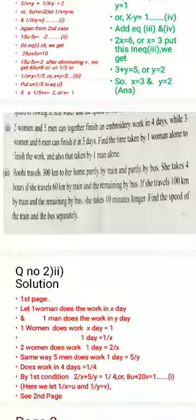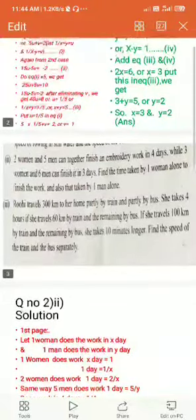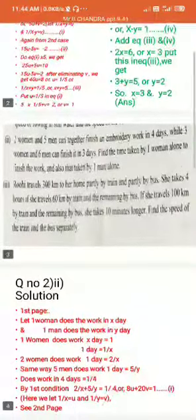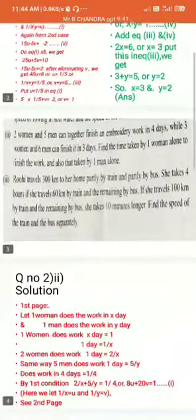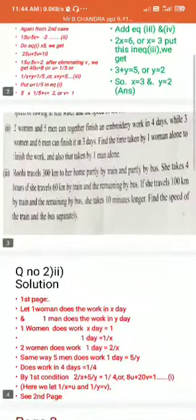Two women and five men can together finish an embroidery work in four days, while three women and six men can finish it in three days. Find the time taken by one woman alone to finish the work, and also that taken by one man alone.